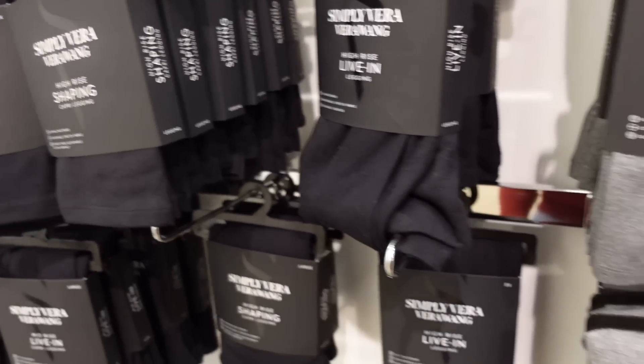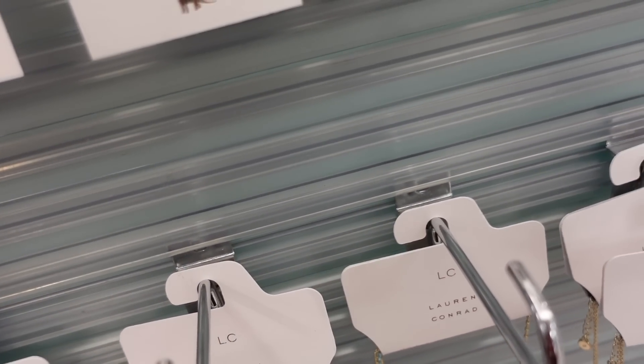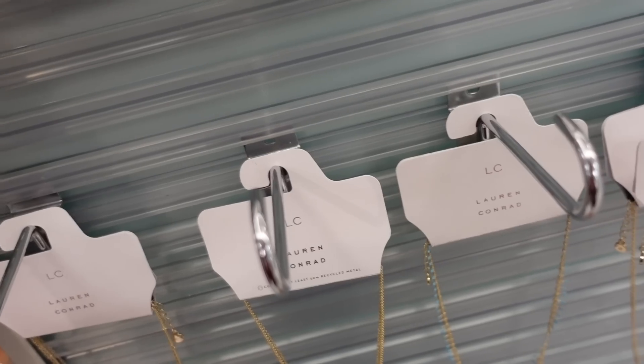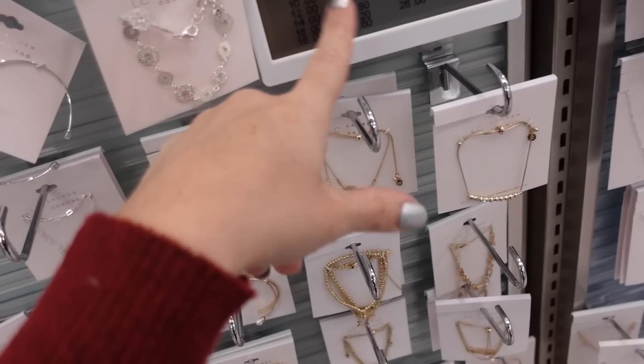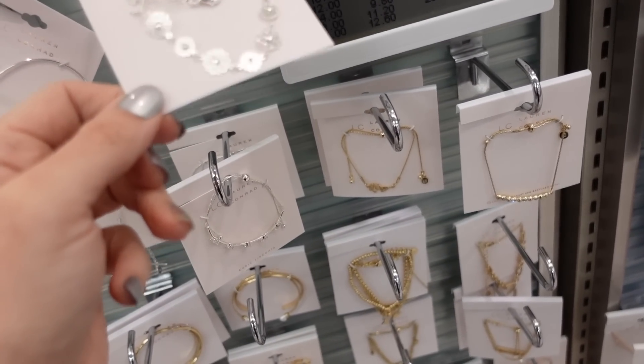Studs from Lauren Conrad — now they have little cats and dinosaurs. Regularly $12, and all jewelry from Lauren Conrad is 30% off, bringing it down to $8.40.